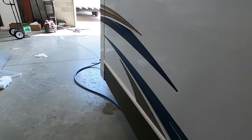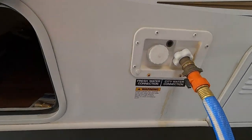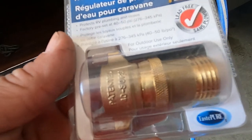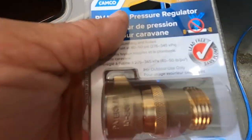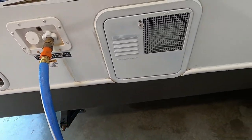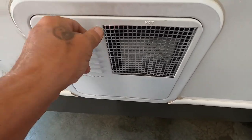Let's hook up our water. Get a water line in there. What I'm going to tell you about is a water pressure regulator — this is going to reduce the water pressure to 40 to 50 PSI to protect the lines in the unit. You don't know the water pressure at different campsites, so always use one of these. Hook that up, then hook up your hose, but before turning your hose on, we have one more step: the hot water heater.